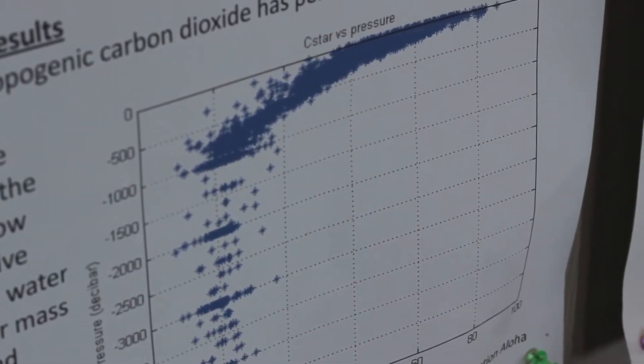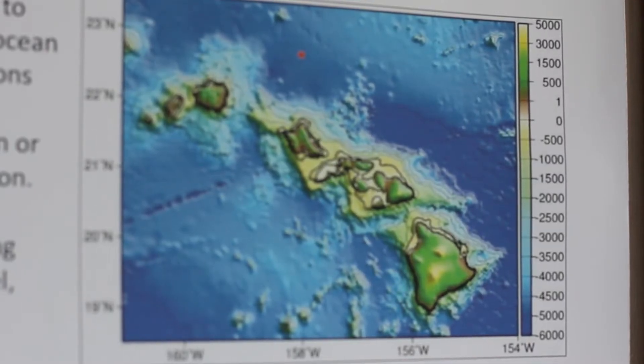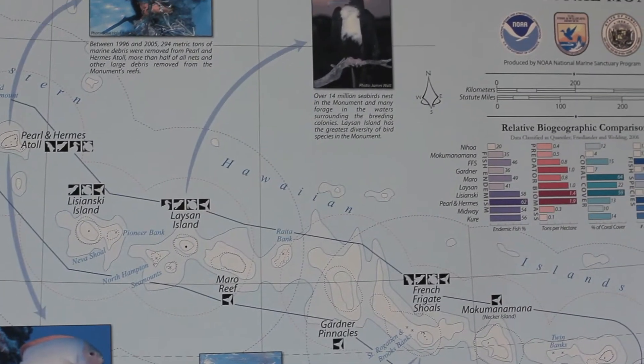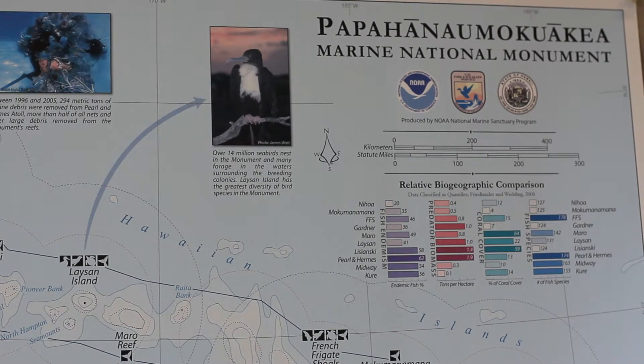I'm studying carbon chemistry of the Northwestern Hawaiian Islands. I really like the HPU program because it's very small and we get a lot of attention from the scientists and professors here, and a lot of opportunities to travel with government agencies like NOAA and work with other universities as well.